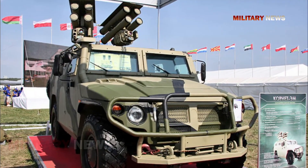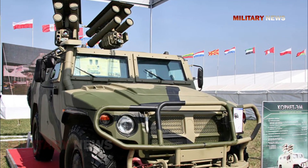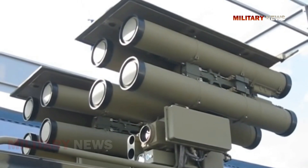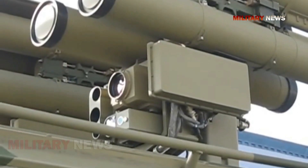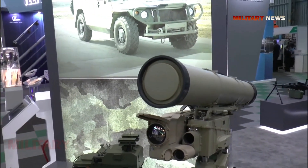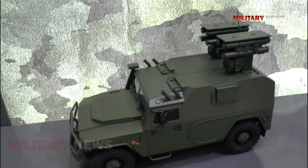To outdo rival systems, KBP upgraded the Kornet. The improved Kornet-M has twice the maximum range of its predecessor. The Kornet's tandem HEAT warhead is just as intimidating for its size — with a 152-millimeter diameter, it is one of the largest and most powerful ATGMs ever built. This feature is meant to defeat the threat posed by explosive reactive armor on modern tanks.